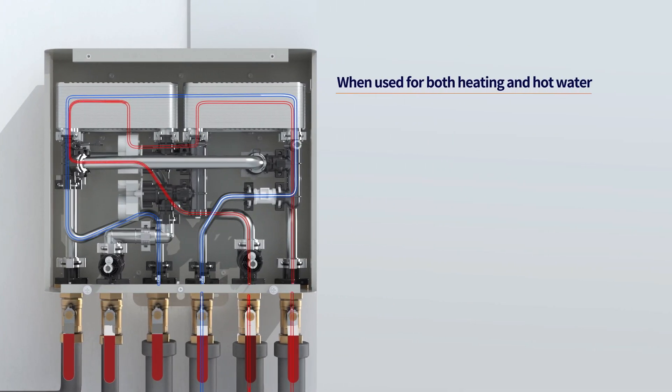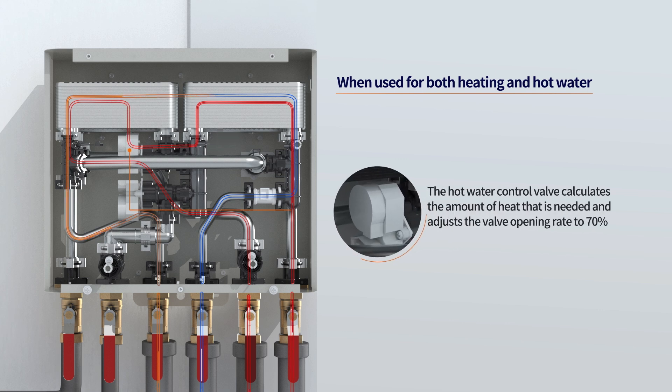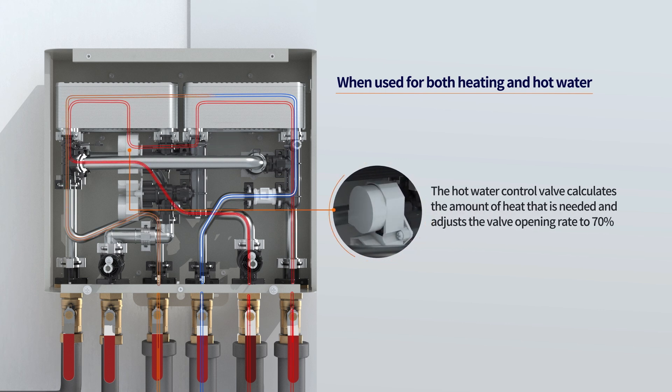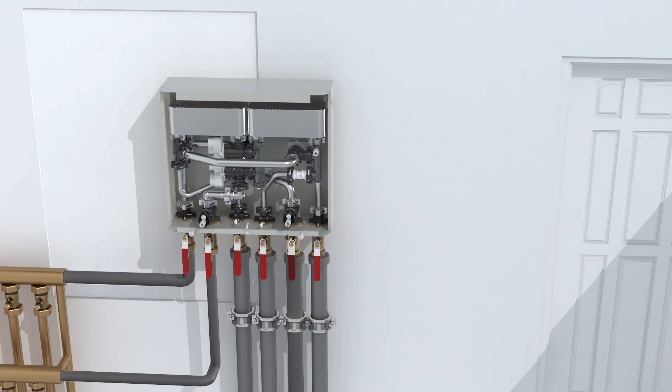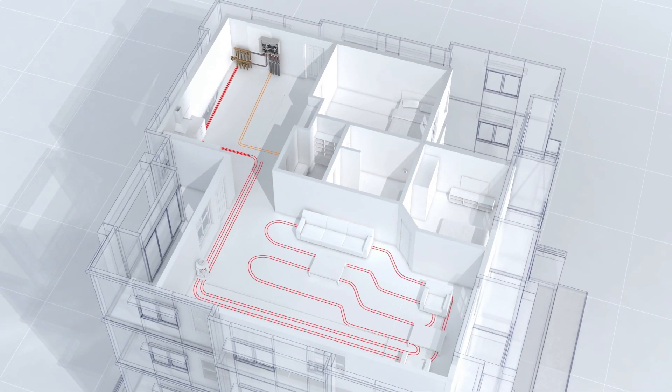When heating and hot water are used at the same time, the opening rate of the hot water control valve is adjusted. By calculating the amount of heat required for hot water, the remaining heat is supplied for heating so that hot water and heating can be used simultaneously.